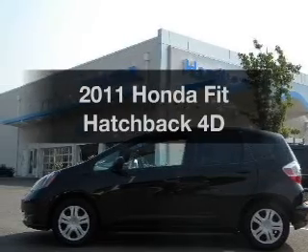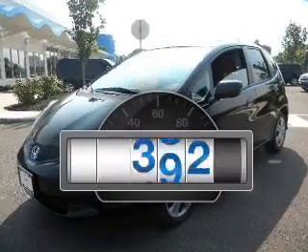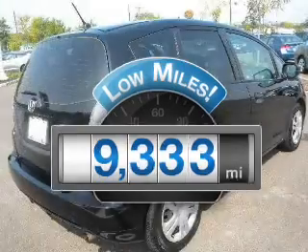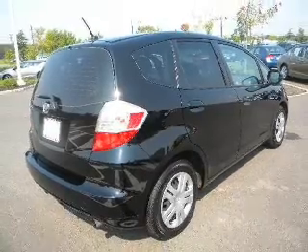Check out this 2011 Honda Fit. This is the set of wheels you've been looking for. A low odometer reading makes this vehicle a great value at this price, with a reliable engine that responds smoothly to its automatic transmission.